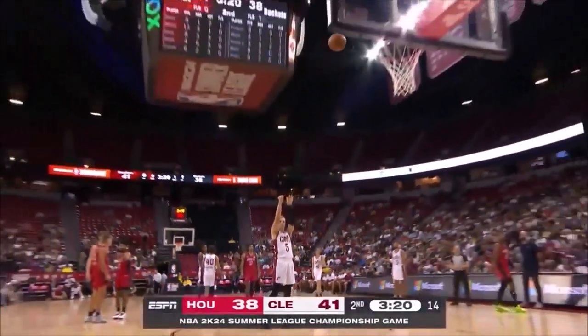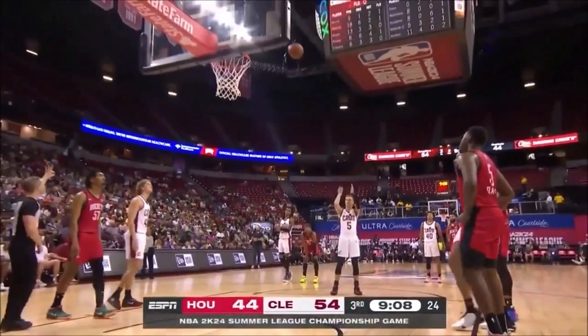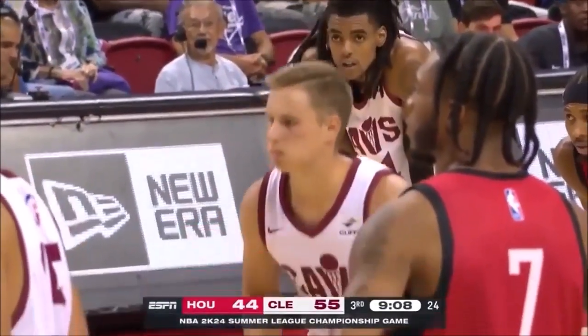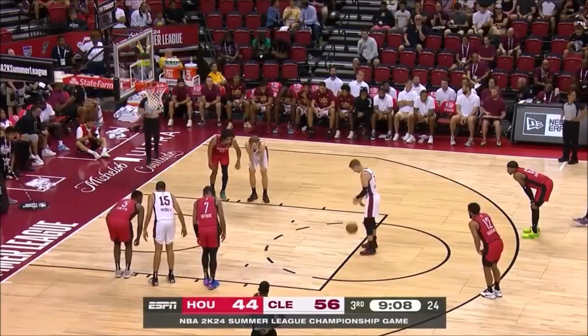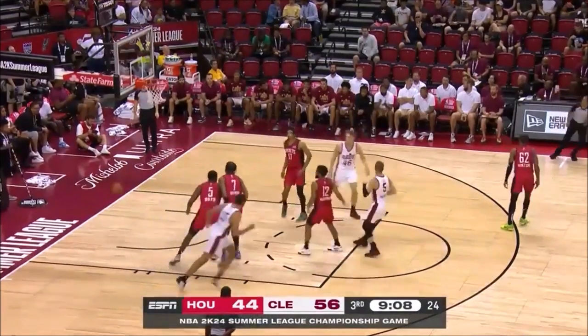They're running a lot of two-man action. He shot it well early last night in the Brooklyn game and against Memphis. With a little bit of a quad injury last week, he's three of five from the field, two of four from downtown — he's got 12 points now.